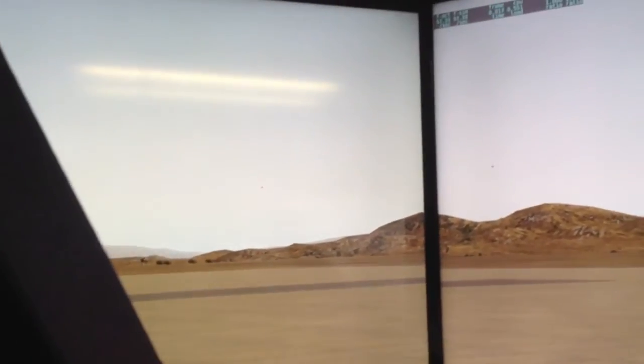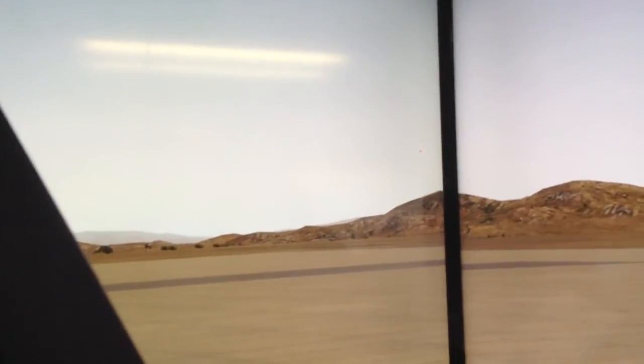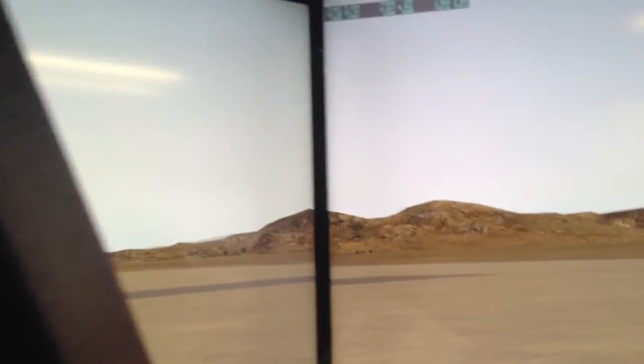Pilot Edge is even cooler — in general for what it's meant for with ATC. But it's pretty nice how the traffic is flowing in X-Plane across these screens. Anyway, I just thought that was pretty neat.